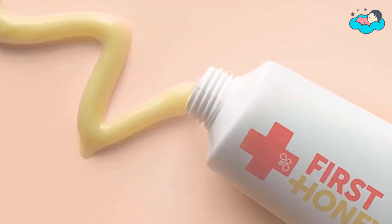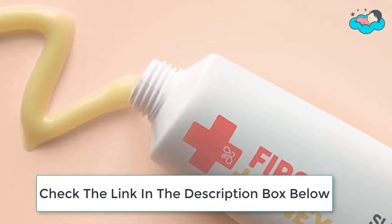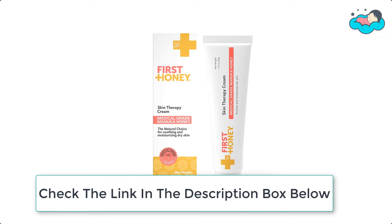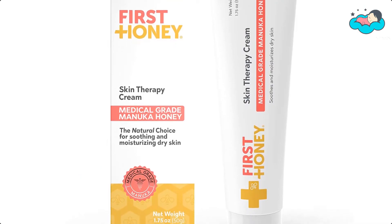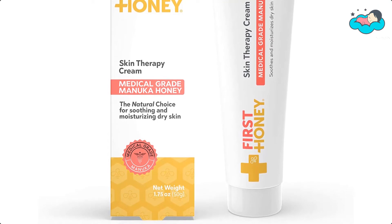You'll feel good about using this skin treatment on your children's skin. Bees draw nectar from Manuka flowers on their farm in New Zealand and turn it into Manuka Honey, which contains a compound called methylglyoxal. This natural compound has been studied by scientists because of its unique microbial activity, which accelerates the healing of wounded and damaged skin.